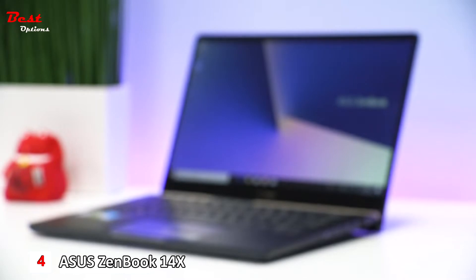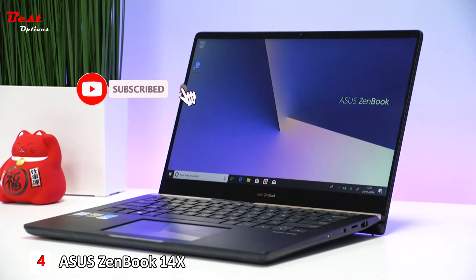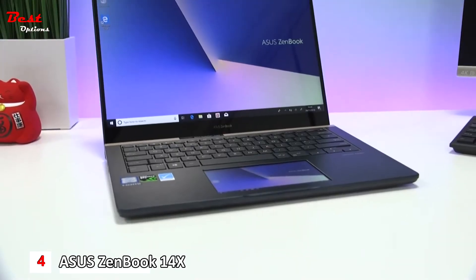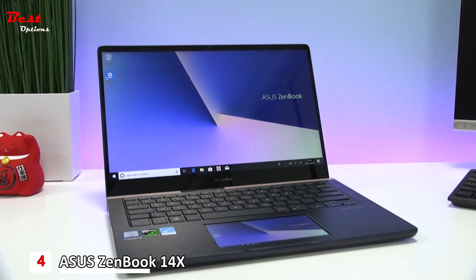As the 14-inch sister to the ZenBook Pro 15, it shares many of its features, including the jaw-dropping new ScreenPad, state-of-the-art components, and the prestigious deep-dive blue and rose gold color scheme. But let's take a closer look at ZenBook Pro 14's revolutionary ScreenPad.